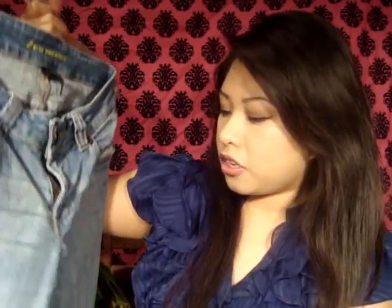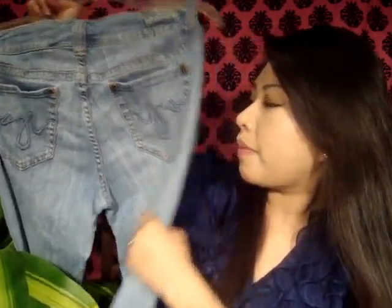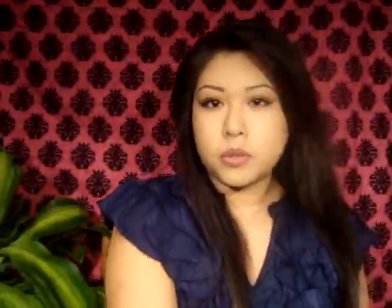Then the next thing I got was some jeans. They're in a size 11. They're just like some plain jeans, a light blue color. And then there's the pockets — sorry, that was my hairspray bottle — and then some cup pockets on the back. And this one was also $2.